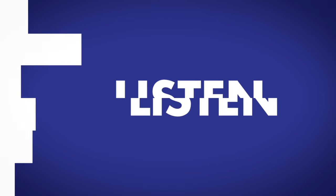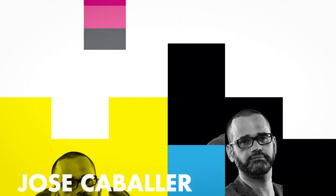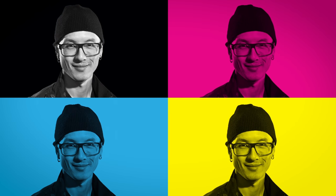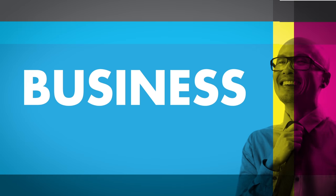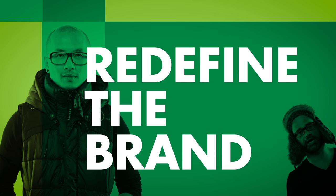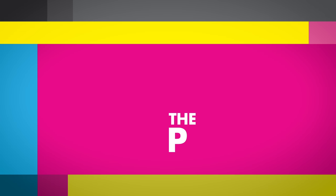I want you guys to listen to me. I design sandwiches. My name is Jose Caballero and I talk about the design of business. My name is Chris Doe and I talk about the business of design. You are watching The Process.